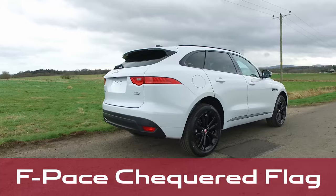Built on thrilling design and sophisticated styling, the F-Pace checkered flag captures the essence of a racing bloodline.